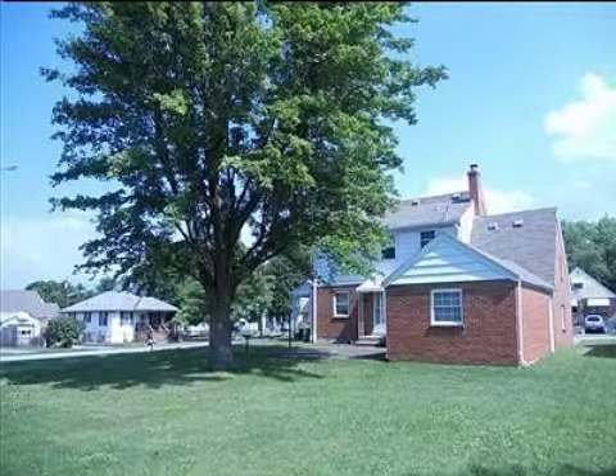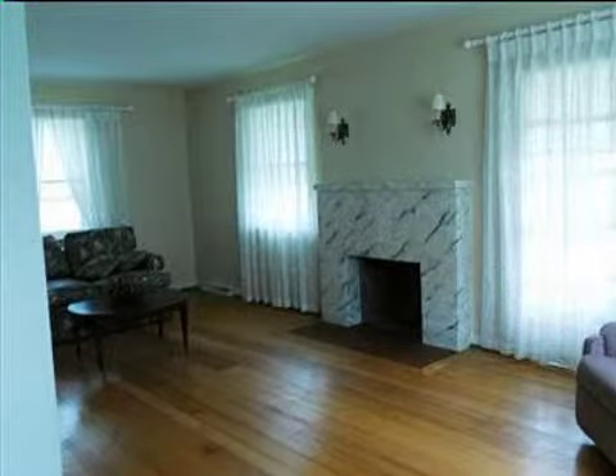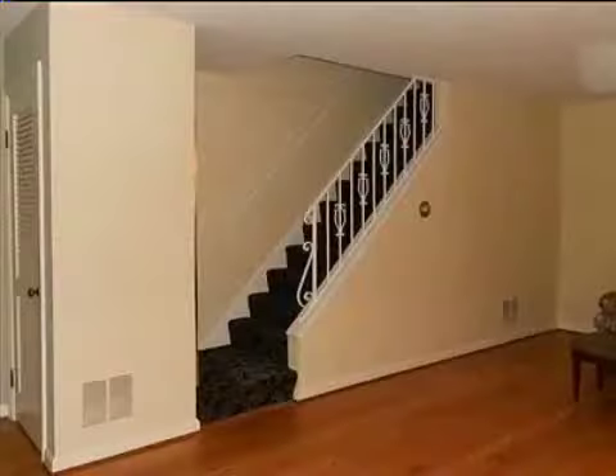Interior features of this property include walk-in closets, tile flooring, a fireplace, a formal dining room, central air conditioning, natural gas heat, a partly finished basement, a home warranty, and recessed lighting.